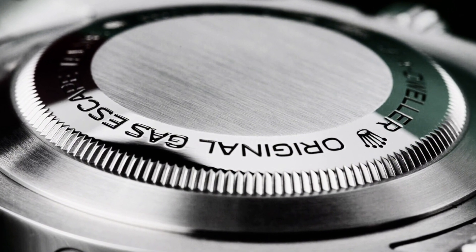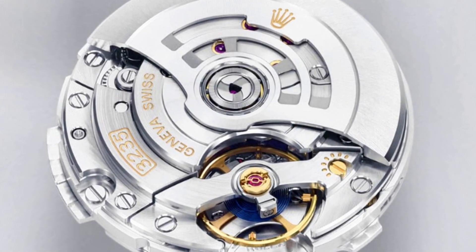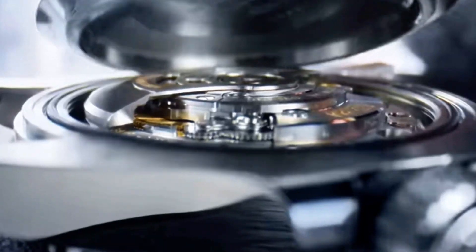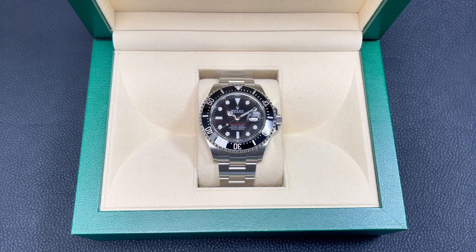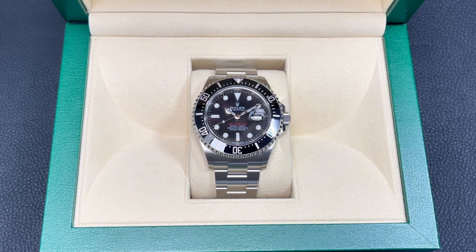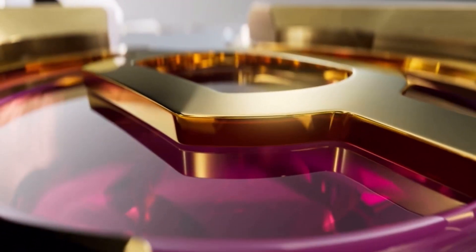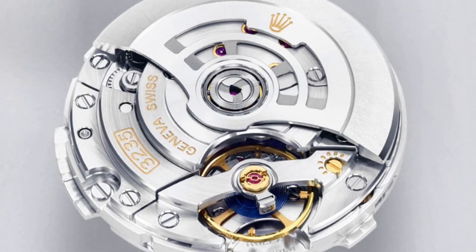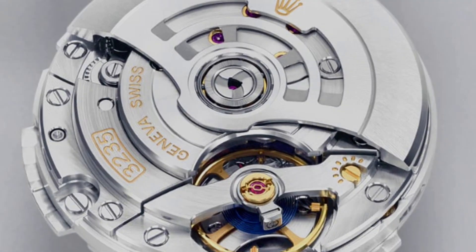The case back conceals the in-house, officially certified Rolex Calibre 3235, providing superior performance well above COSC requirements. It keeps time to -2/+2 seconds per day, offers a 70-hour power reserve, and is protected by a Parachrom hairspring and high-performance Paraflex shock absorbers. Overall it's a tried and tested movement that boasts 14 new patents and a huge redesign from its 3135 predecessor.